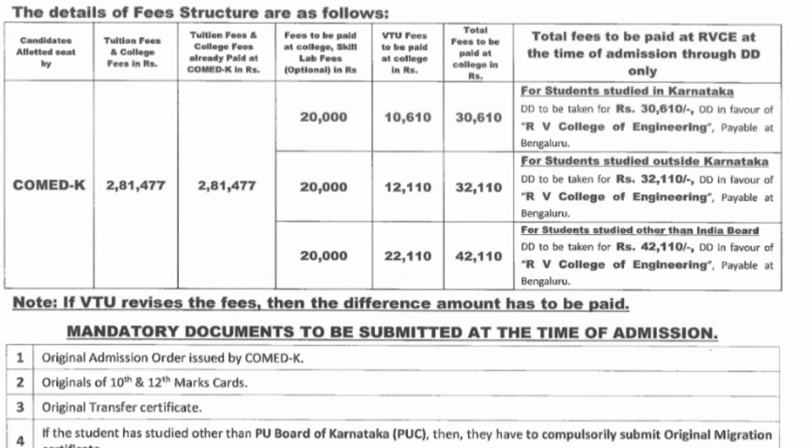If you are coming through COMEDK to RV College, the tuition fees and college fees collected was ₹2,81,477 — that is the amount you would have transferred from your credit card, debit card, or net banking. After that, once you reach college, you will be paying ₹20,000 as skill lab fees. In the type 1 college the skill lab fees was ₹15,000, but here it is higher at ₹20,000. VTU fees is the same in both type 1 and type 2, which is ₹10,000. So here you have to pay an extra ₹30,000, whereas in type 1 the extra was ₹25,000.